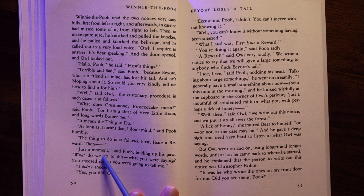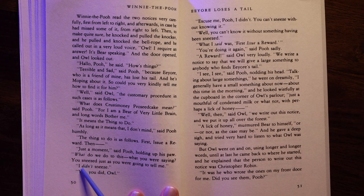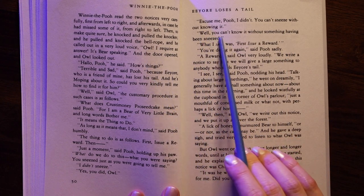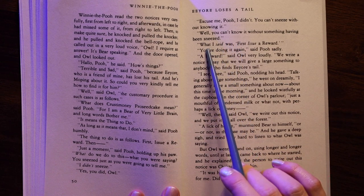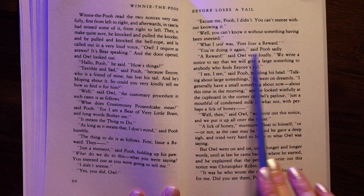"Well," said Owl, "the customary procedure in such a case is as follows—" "What does 'crustimoney proseedcake' mean?" said Pooh, "for I am a bear of very little brain and long words bother me." "It means the thing to do." "As long as it means that, I don't mind," said Pooh humbly. "The thing to do is as follows. First, issue a reward—" "Just a moment," said Pooh, holding up his paw. "What do you do to this? You sneezed just as you were going to tell me." "I didn't sneeze." "Yes you did, Owl." "Excuse me, Pooh, I didn't. You can't sneeze without knowing it."